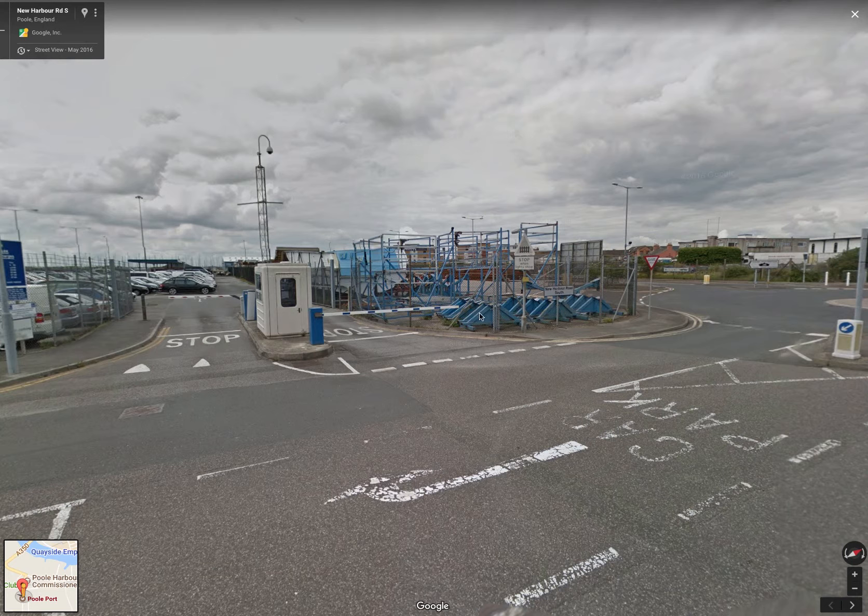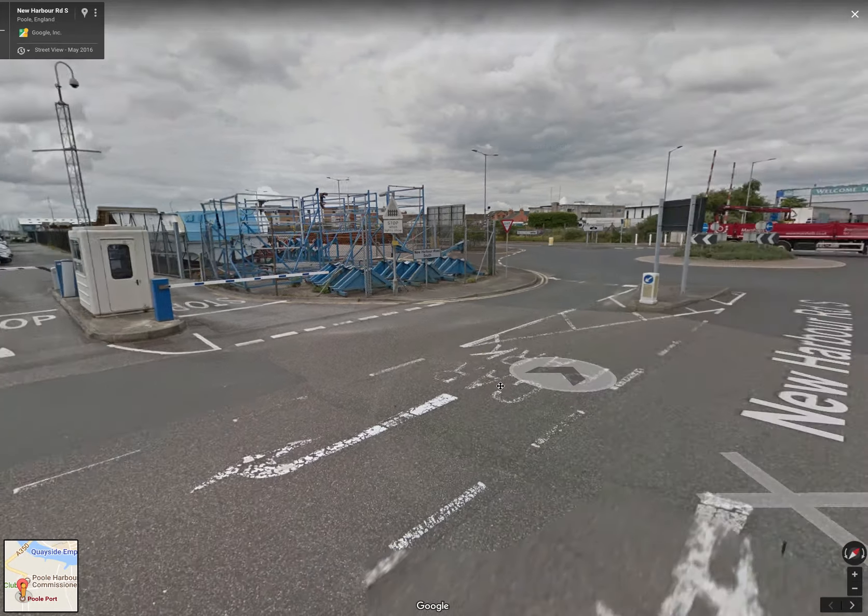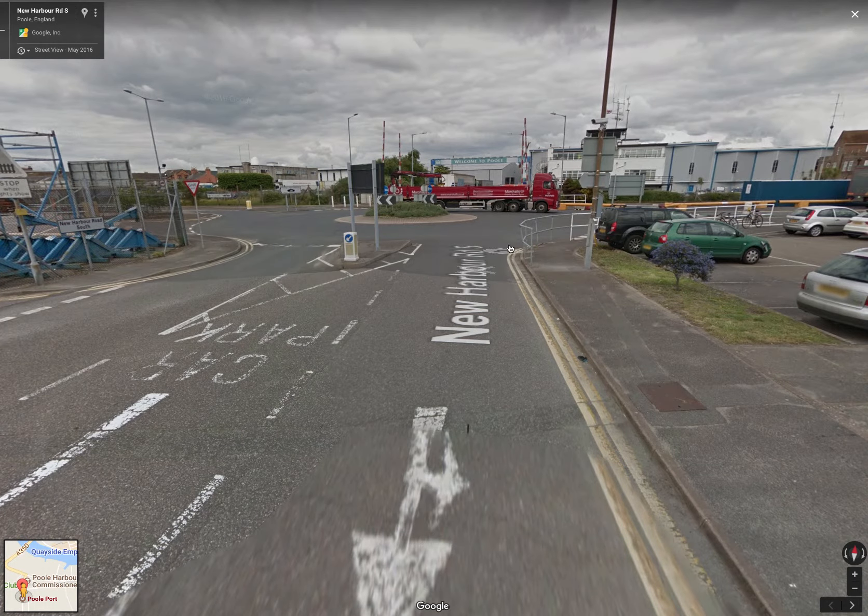Once you've parked your car you just need to grab your gear and head down to Port of Poole Marina. You're going to come out of the car park entrance, cross over the road and walk on the footpath back down in the direction that you came on New Harbour Road South.